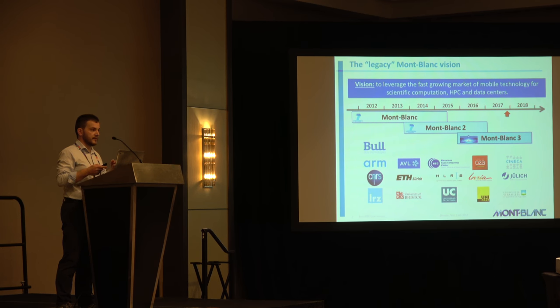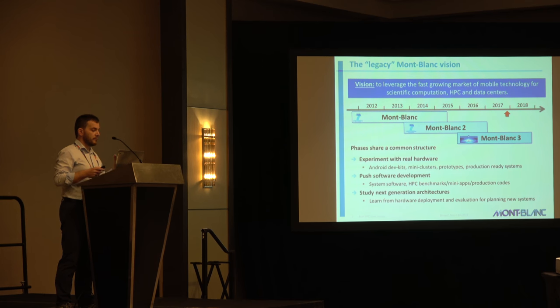There have been three phases since 2011, and all three phases have had three research lines running more or less in parallel. The first one is experimenting with real hardware. We started with Android development kits in 2012, arriving at a production-ready system. The other research line is pushing system software. We started with basic software to operate our clusters and arrived at more complex HPC code. And of course, in this process of deployment, you learn from your limitations, so we always had studies for next-generation architecture going on in the background.